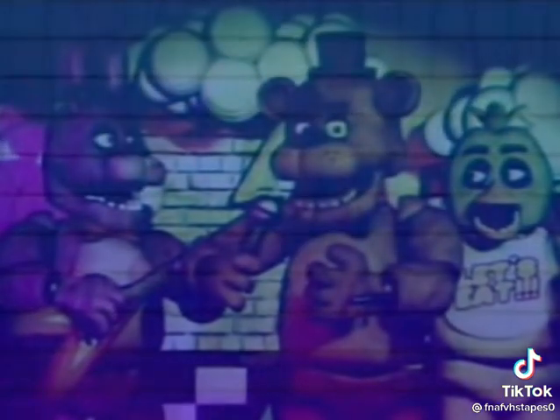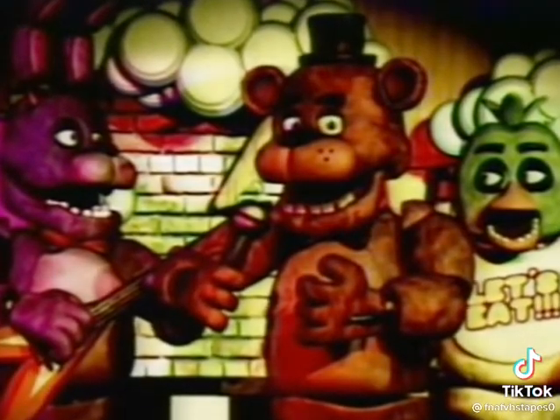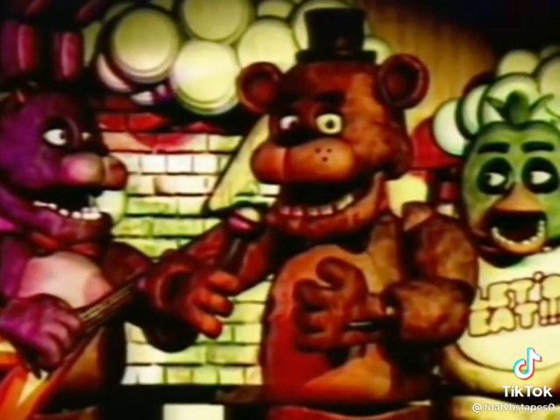During the night, we allow our animatronics to roam the building to keep them from locking up and to keep repair costs low. However, this does pose the threat of an animatronic entering your office and possibly damaging valuable equipment. Use the security doors to keep them out of your office.